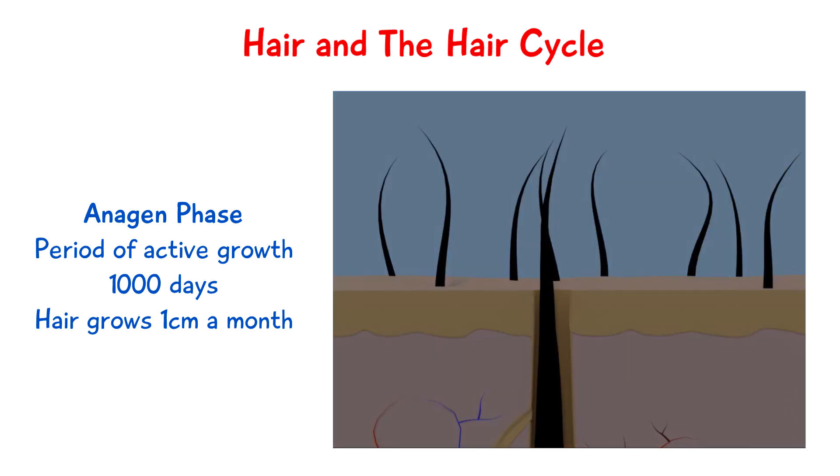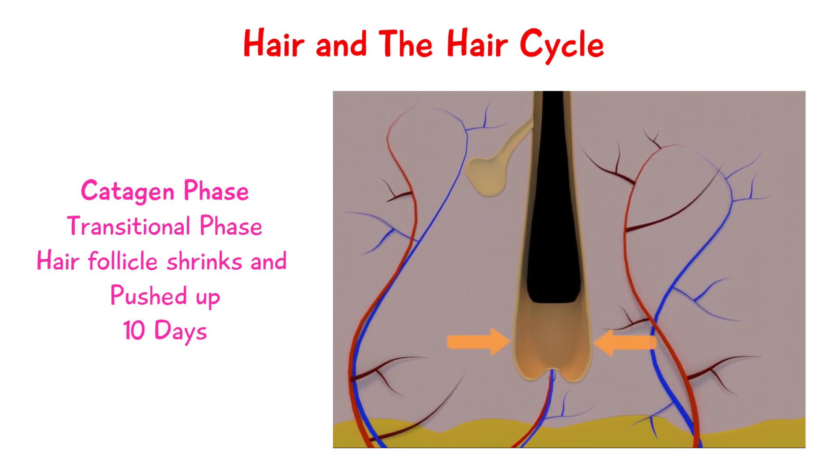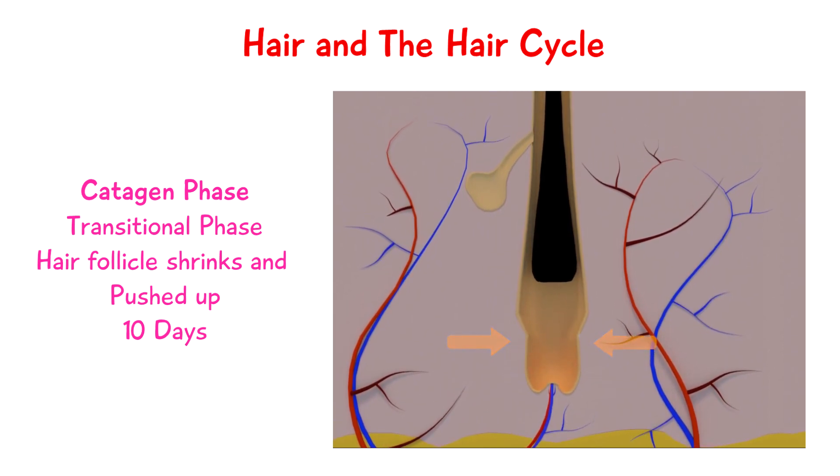We then have the catagen phase, and this is a transitional phase where the hair follicle shrinks and gets pushed upwards. This phase lasts about ten days.